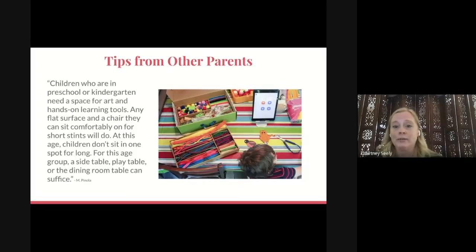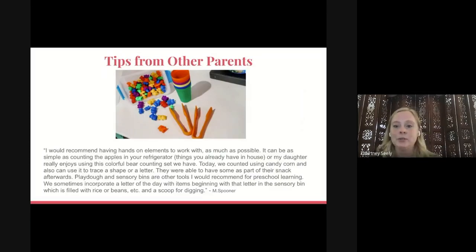Children in preschool or kindergarten need a space to spread out. The biggest tip one parent wanted to share was that they need a table where they can spread out. That's why many preschool parents use the dining room table and move supplies elsewhere when not in use — you really want to make sure they have room to spread out all their manipulatives, supplies, and papers. This parent also wanted to share that having hands-on elements to work with as much as possible is very important. It can be as simple as counting the apples in your refrigerator.